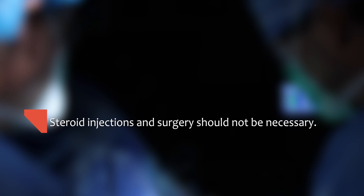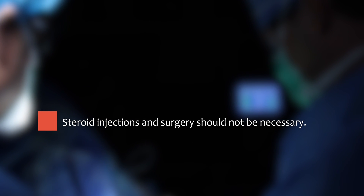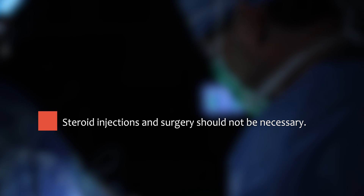As a general rule, I recommend avoiding braces and bands around the knee, as there is no plausible explanation why these could possibly help this condition. Steroid injections or surgical interventions are also not typically indicated, as successful results can almost always be obtained by conservative management.